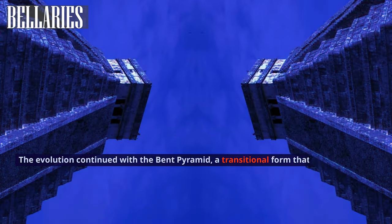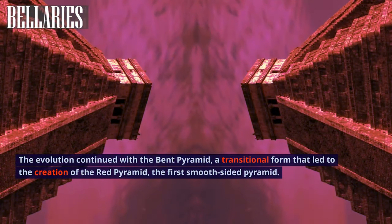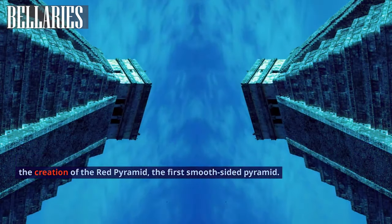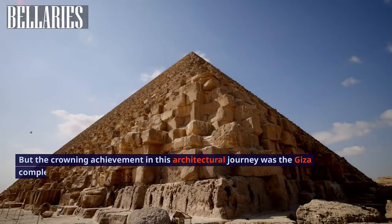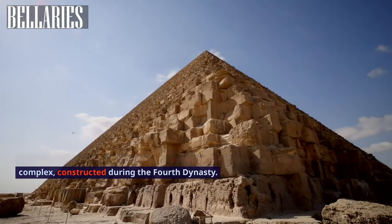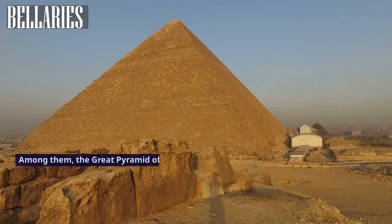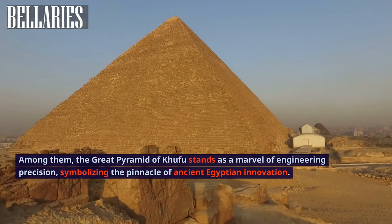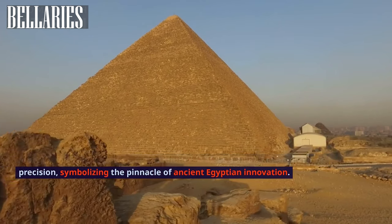The evolution continued with the Bent Pyramid, a transitional form that led to the creation of the Red Pyramid — the first smooth-sided pyramid. The crowning achievement in this architectural journey was the Giza complex, constructed during the Fourth Dynasty. Among them, the Great Pyramid of Khufu stands as a marvel of engineering precision, symbolizing the pinnacle of ancient Egyptian innovation.